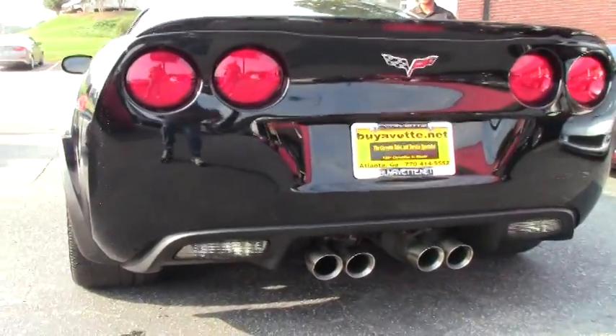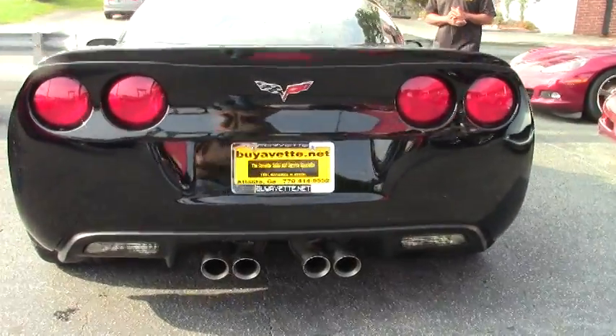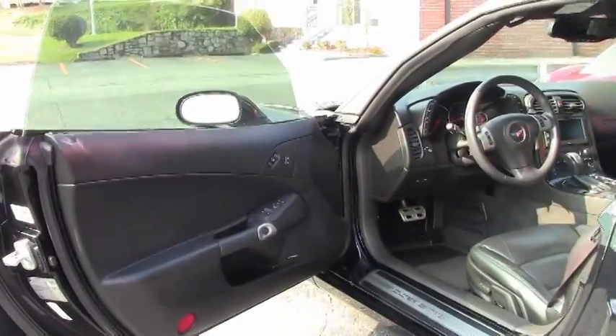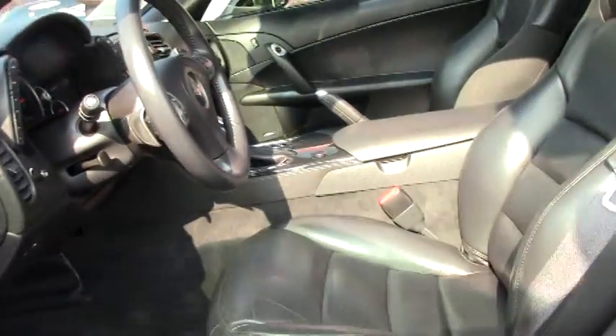This particular Corvette also comes with your heads-up display along with your navigation, Bose CD XM MP3 stereo. This package also comes with the dual power heated sport seats.